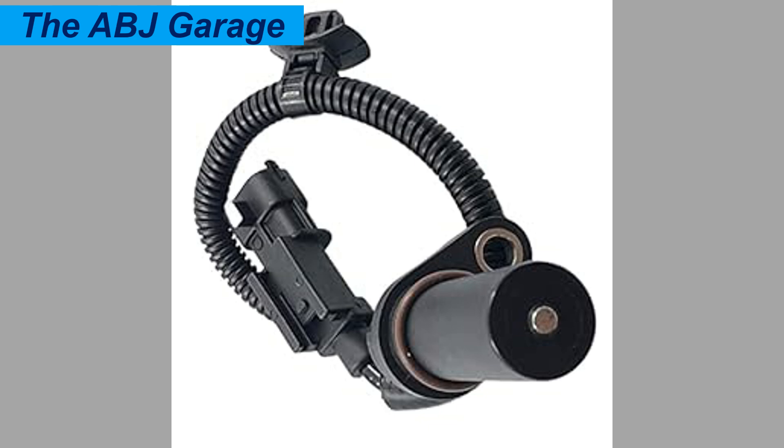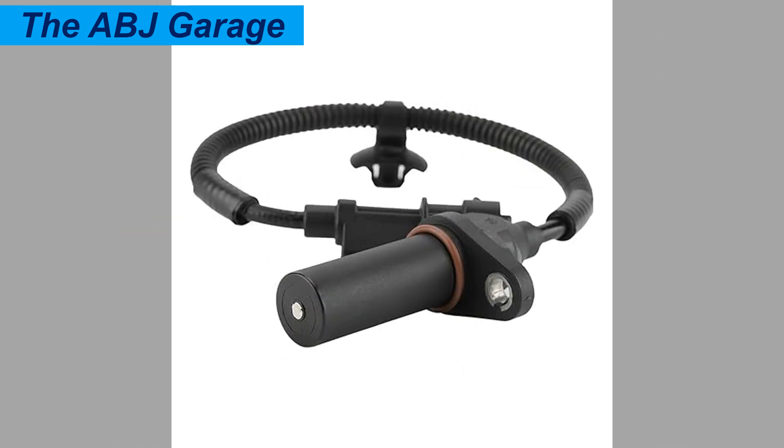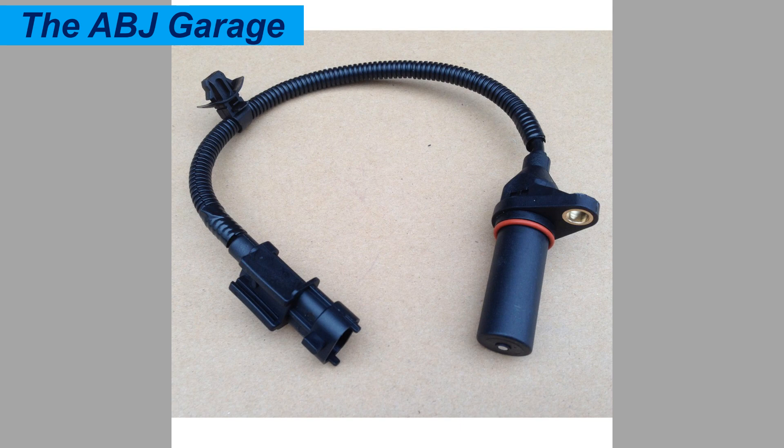Always remember these symptoms may appear individually or in combination. Severity depends on sensor condition — if the sensor is extremely damaged, severe symptoms will be displayed. Similar symptoms can also be caused by other issues, so proper diagnosis is very important. Regular maintenance can help prevent sensor failure, and professional diagnostic testing is recommended to confirm the cause. The crankshaft position sensor is very crucial — the engine management system controls fuel injection timing based on data supplied from it.